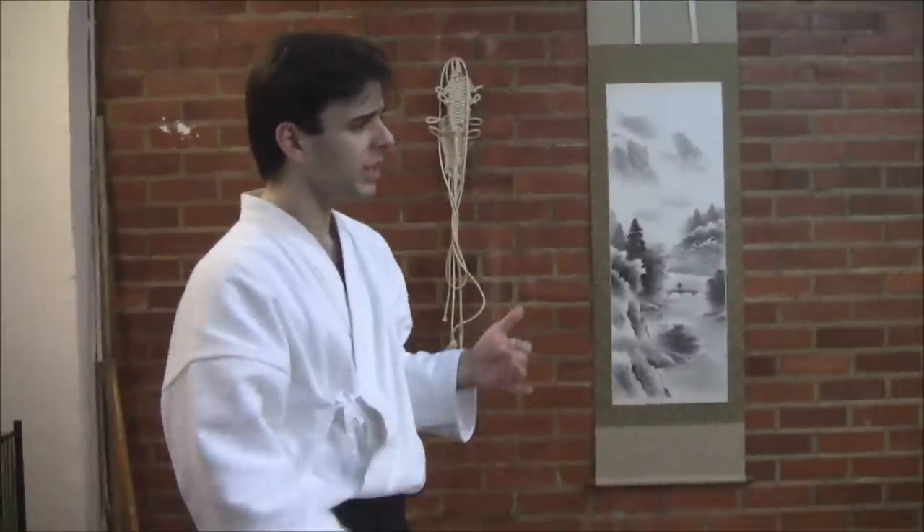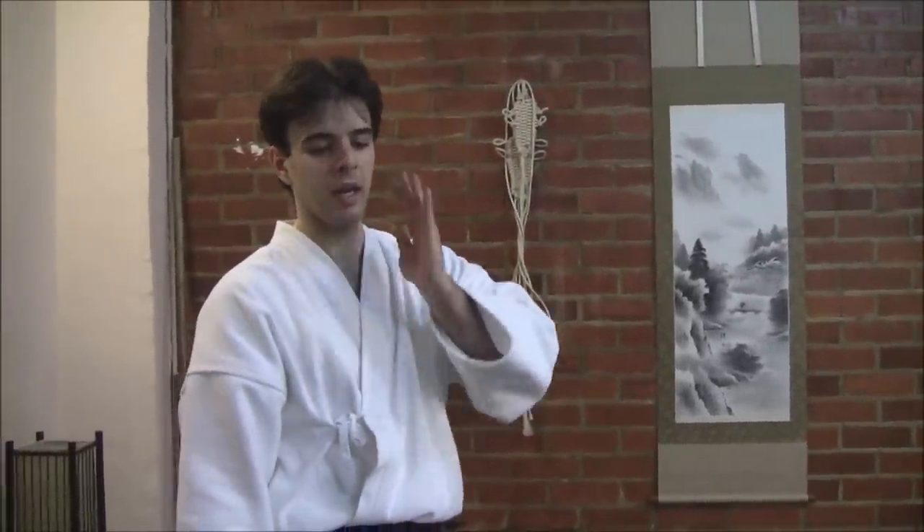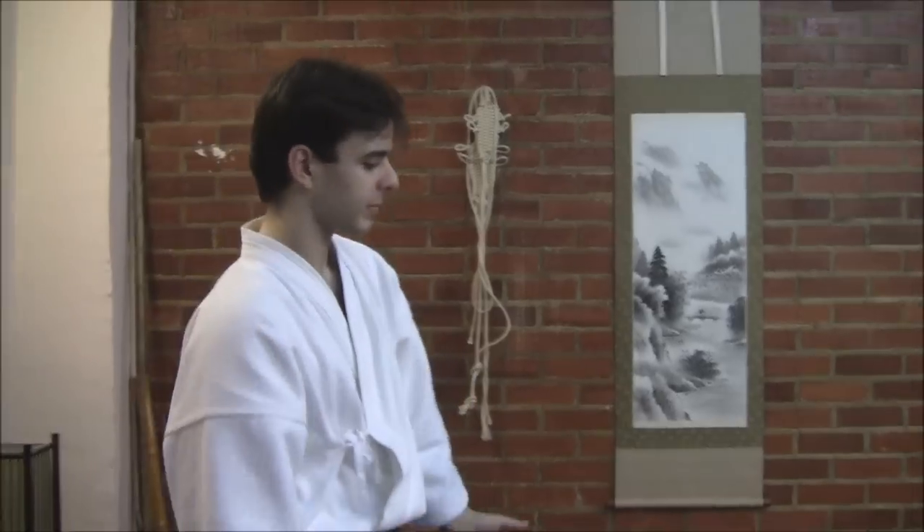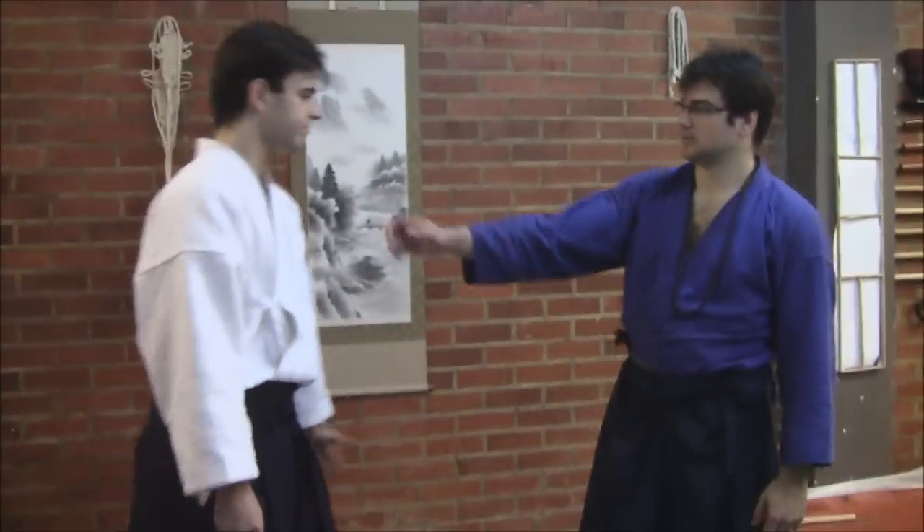Fubuki no Den translates as snowstorm. The idea of this den is to lock one side of his body, being able to apply a lock on the cervical area or on the neck area. So some examples of this den.